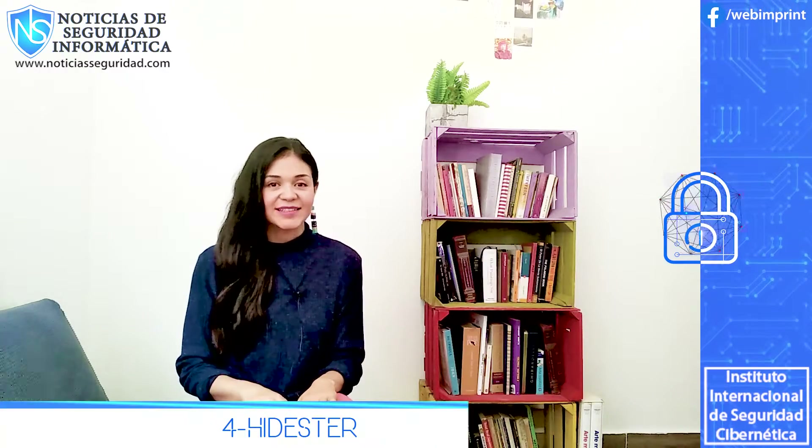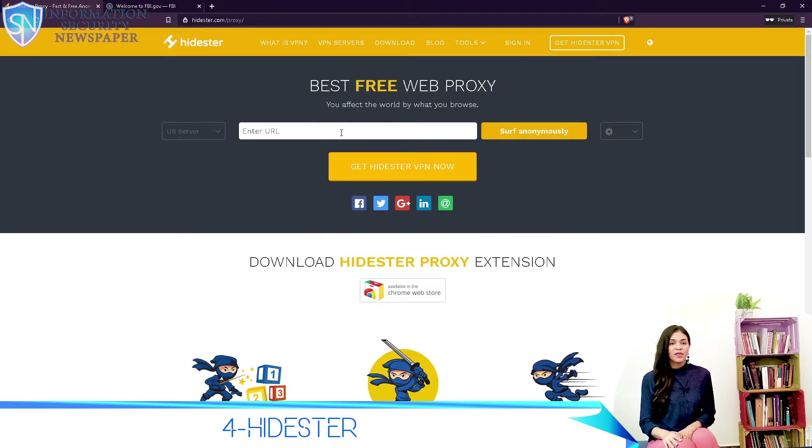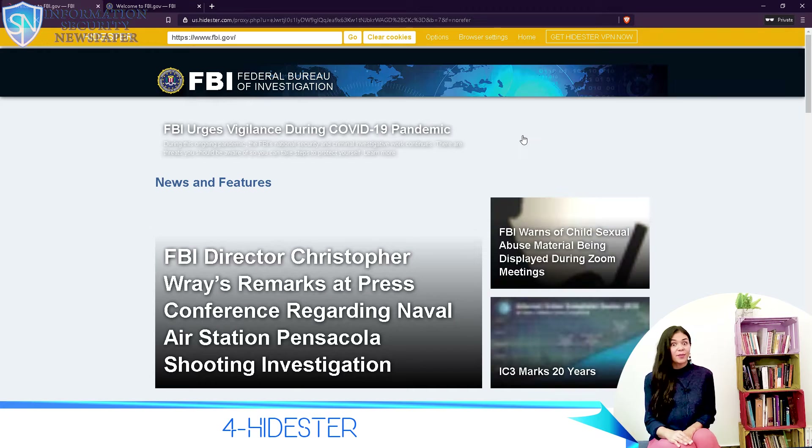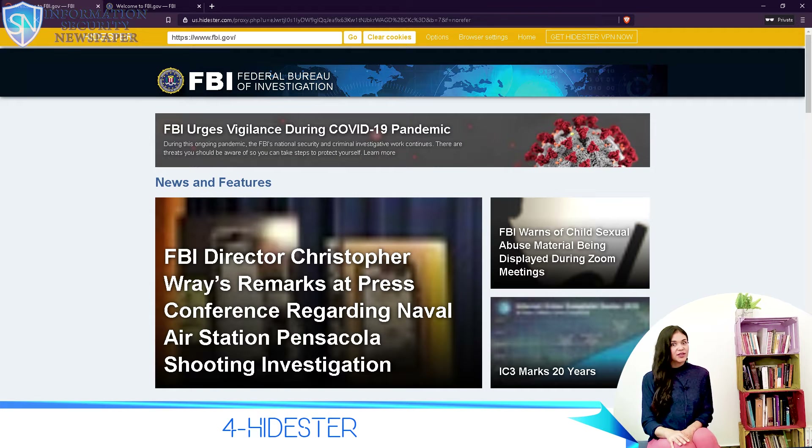Number 4: Hide.ster. Hide.ster is also in the league of Hide.me, which made it to our number two. They both also have a paid VPN service. It seems to be a marketing strategy to get users hooked with the free proxy service and then convert them to paid customers by providing them a VPN. Hide.ster has a US server that is especially optimized for China, and they also have a server in Europe.